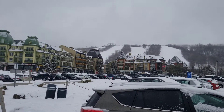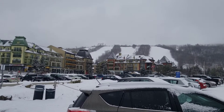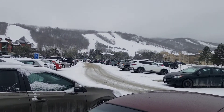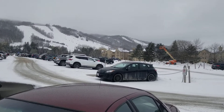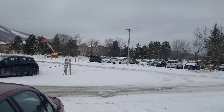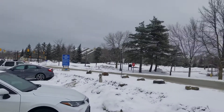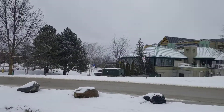Welcome everybody, Uncle Travel and Matty here at Blue Mountain once more in the village parking lot. The parking lot is just around half full today — it's middle of the week — and we're right here at the village, south end of the village parking lot.